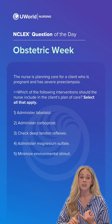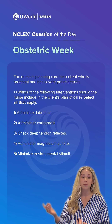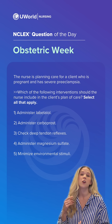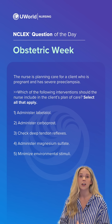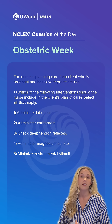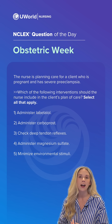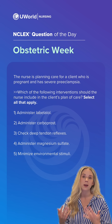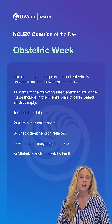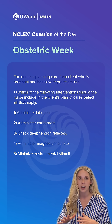Our expected interventions are going to focus on seizure prevention, because there is a proclivity for these clients to have a seizure. We also want to make sure we check those DTRs — deep tendon reflexes — because brisk reflexes are an indicator of an impending seizure. We want to make sure we administer magnesium sulfate, given via IV drip as seizure prophylaxis. Lastly, we want to minimize environmental stimuli — things like loud music, loud family members, and bright lights — we want to tone down or eliminate those from the client's environment.